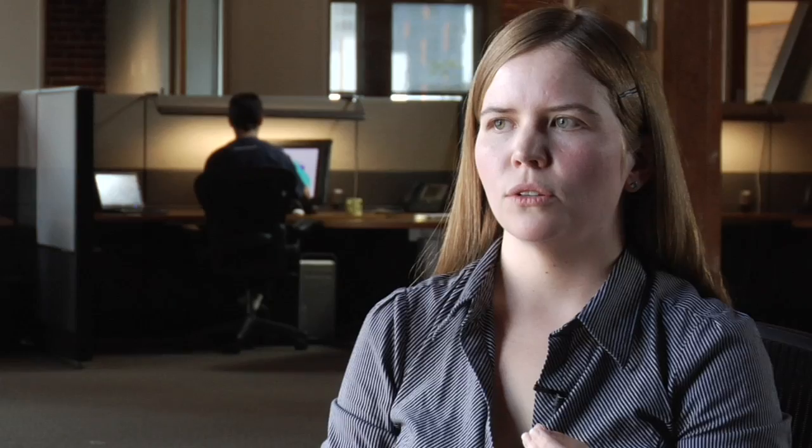Digital tools tend to give you a very precise look — think of vector graphics. Vectors are mathematical formulas. But when you can use your hand and make a mark, it's almost like dragging your fingers through sand. You can't deny the directness and the power of that.